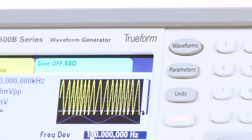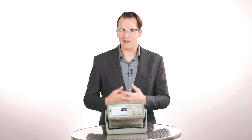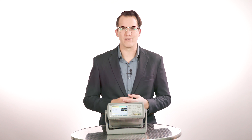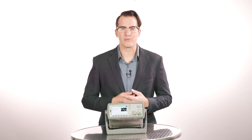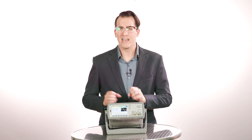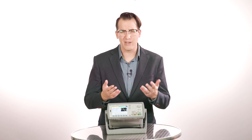We call them TrueForm generators because of their industry-leading signal integrity. That means you get clean, precise, low-noise signals for testing. You can generate the exact waveforms you need for your most challenging requirements, and be confident you are seeing your design's characteristics and not measuring artifacts from your waveform generator.